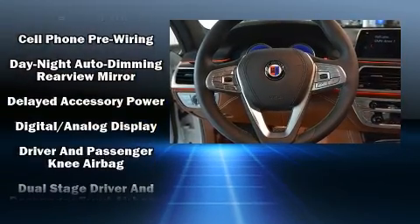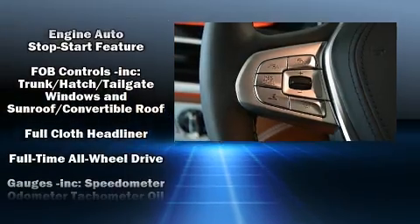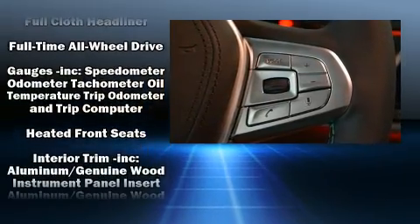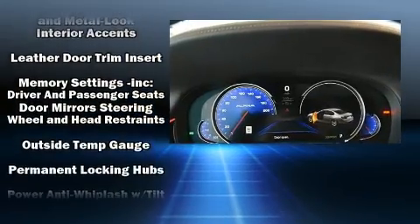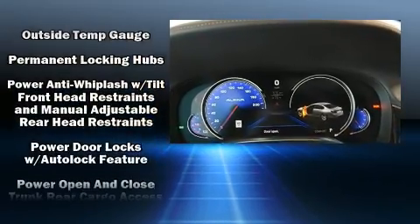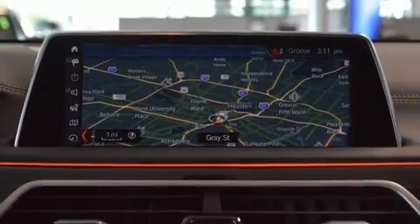BMW ensures the safety and security of its passengers with equipment such as brake assist, a panic alarm, and four-wheel disc brakes with ABS. Safety and maximum capability are assured via self-leveling rear suspension, which maintains optimal driving geometry.